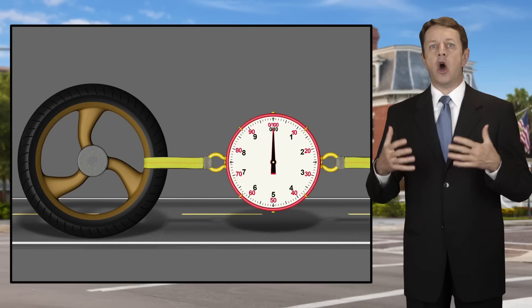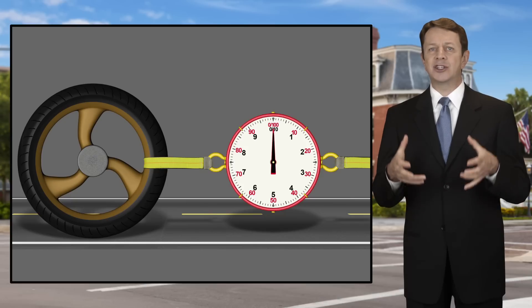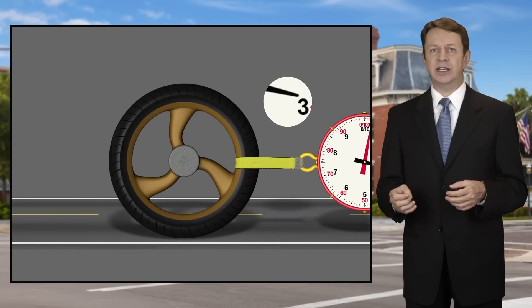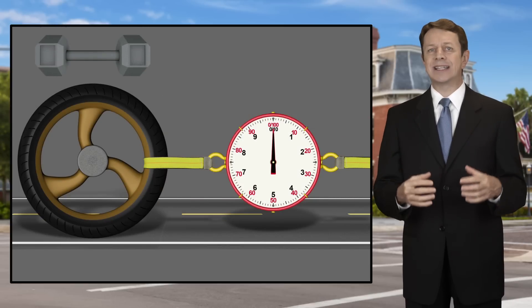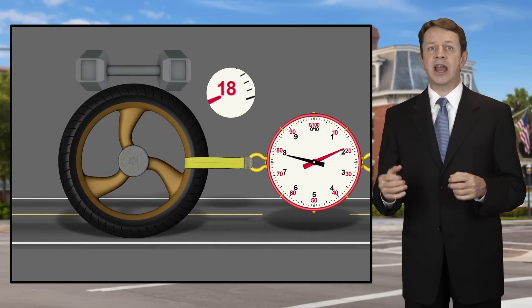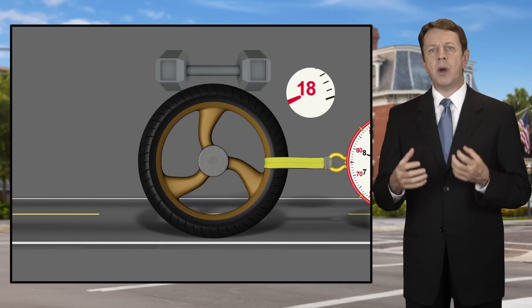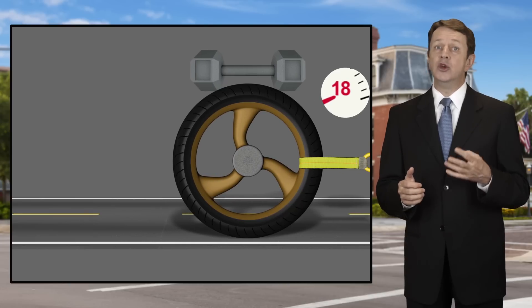Imagine a motorcycle tire on the pavement — not the entire bike, just the tire standing upright. If we try to pull it across the road with no weight on the tire, it slides pretty easily. Now, let's add some weight to the top of the tire and try to slide it across asphalt. It takes a lot more energy to slide the tire with weight on it. In other words, the tire has a lot more friction, traction, or grip on the road when there is weight on it. If you add more weight, you get more traction.